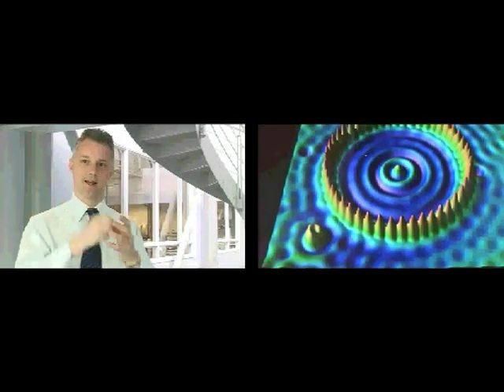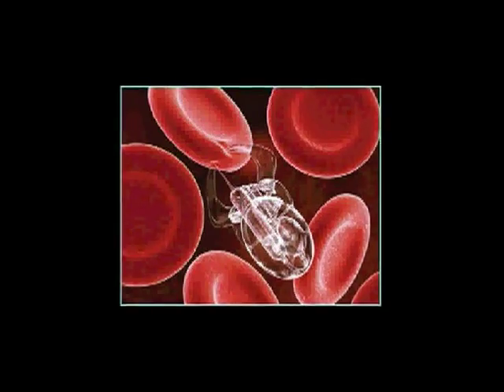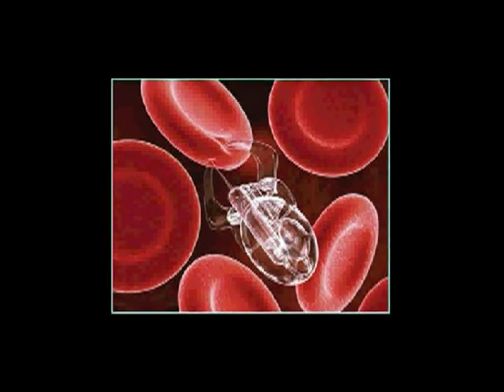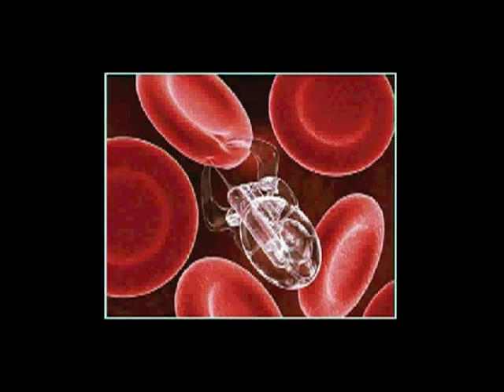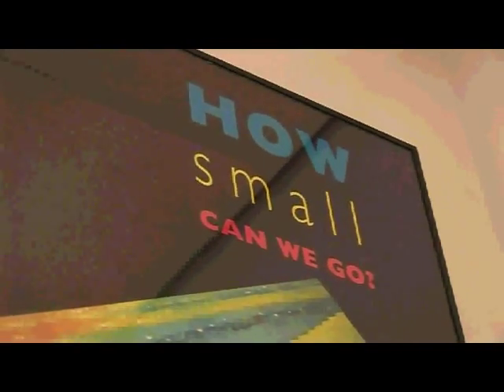So nanotechnology is about building new stuff, not just shrinking the old stuff. People often see images of mini submarines running around our bloodstream, perhaps attacking bad cells and delivering drugs. And really that's kind of unfortunate, because what that's giving the impression of is that we're taking a traditional engineering approach — like taking a submarine and just miniaturising it. And that's really not what nanotechnology is about at all, particularly in drug delivery.